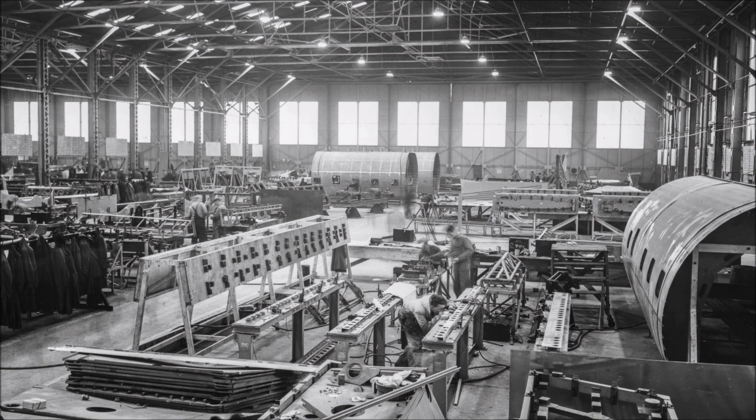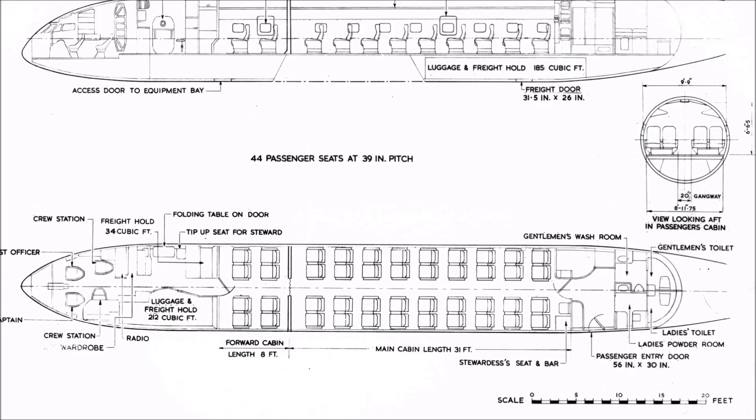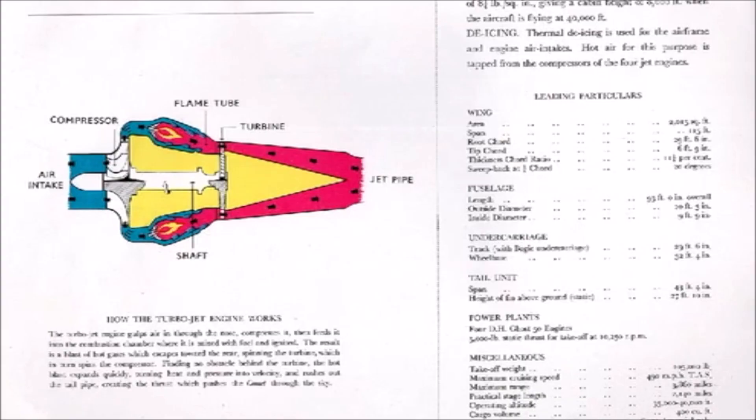In 1943, de Havilland was looking ahead to the post-war world and the likely needs for the passenger aircraft industry. Ronald Bishop, the designer of the Mosquito, was instrumental in the conception of the Comet jetliner. It was already envisaged that it would be jet-powered and fly at 40,000 feet and in excess of 400 miles an hour.